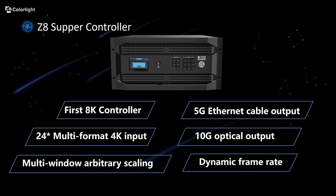Coupled with extremely low zero-frame latency, replaceable input and output cards, 8-bit, 10-bit, 12-bit color processing, and HDR10, HDR10+, HLG available, a live rental situation is where the Z8 shines.